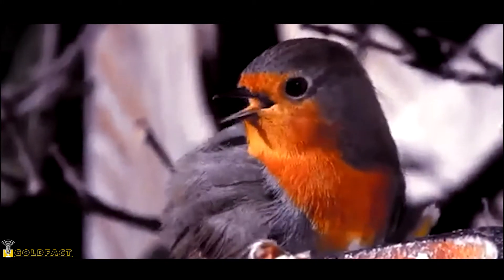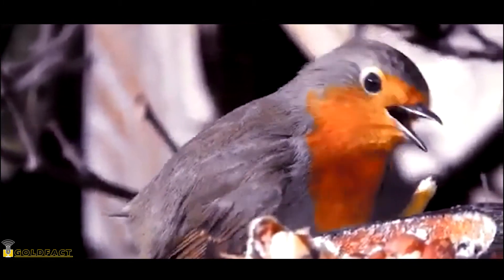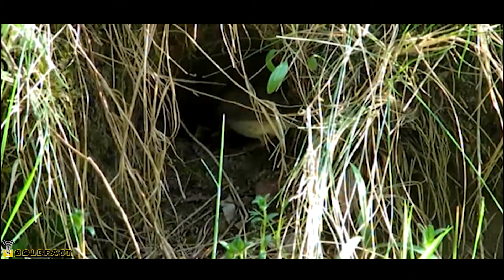The European Robin breeding season can last until late June. The female builds the nest in a concealed place. Natural places like bushes and ivy under tree roots may all suffice, but they'll also build nests in other places, such as the inside of a boot, a pocket, or a tea kettle.